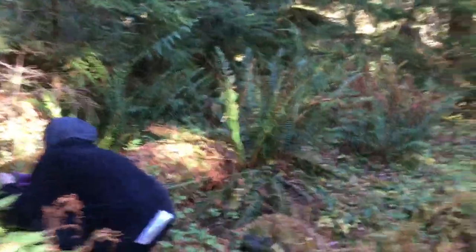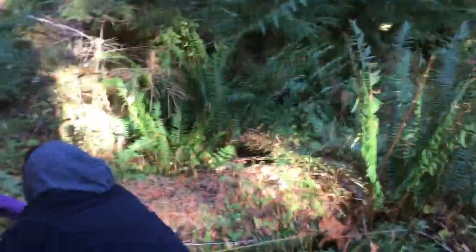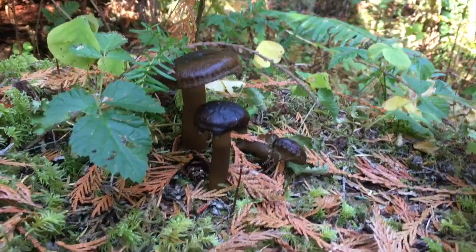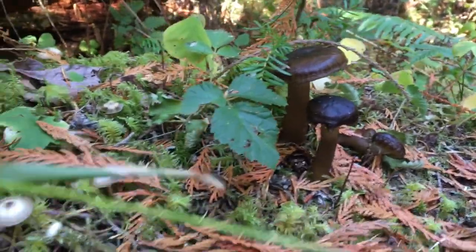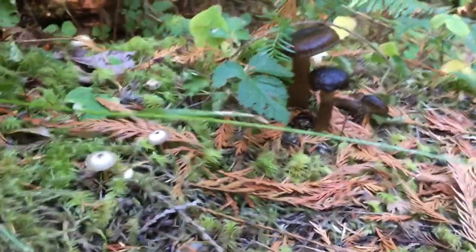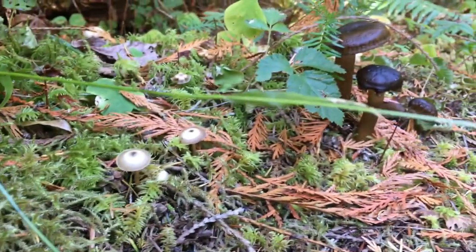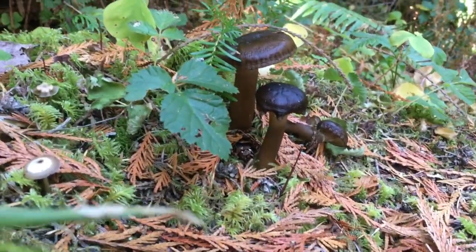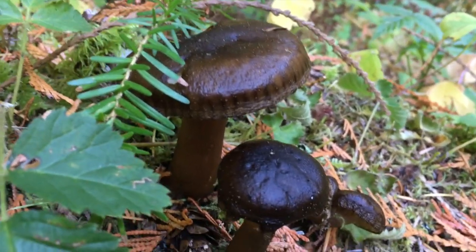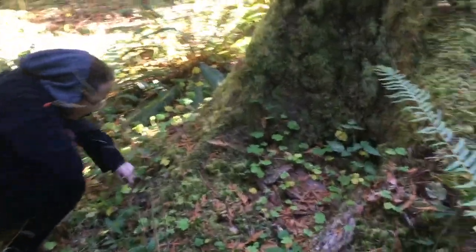Sarah found an LBM, which stands for a little brown mushroom. Oh my god, it's so cool — look at them all! There's little ones and bigger ones. The cool thing is even if they're not edible mushrooms, we can take them back and do spore prints with them and make art out of them. They're so pretty.